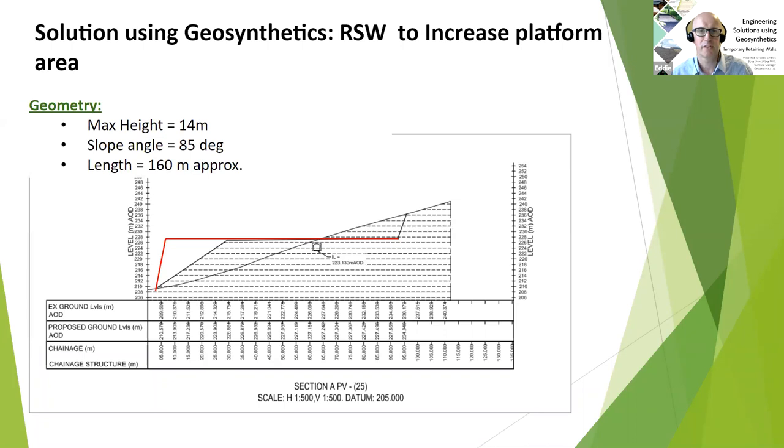Here is a typical cross section through the site. You can see the existing water main in the middle of the cross section and the existing ground slope. If we'd just relied on the natural strength of the soil, the diagonal lines in black show the kind of profile we'd have achieved without the use of the geogrid. However, in order to maximize the working room the contractor required, we needed a much steeper face — hence the 14-metre-high, 85-degree — so just five degrees off vertical — structure that we got involved with. You can see the significant gain in land that we were able to achieve by doing this.